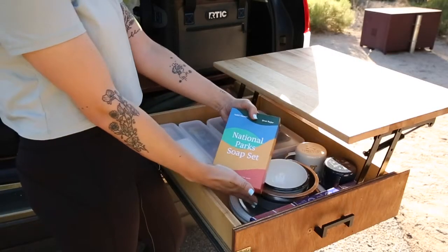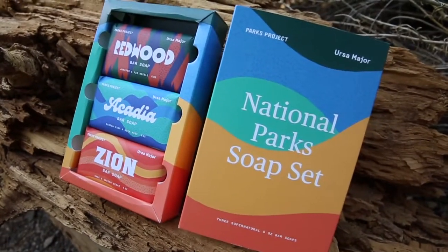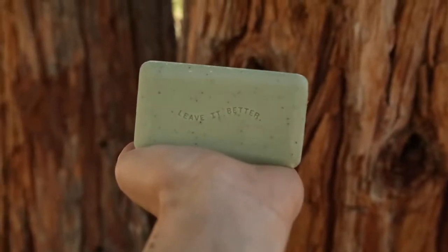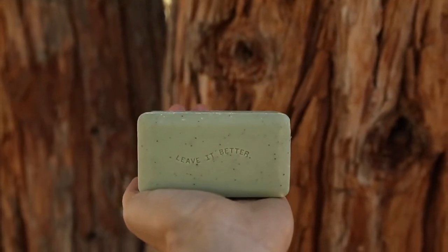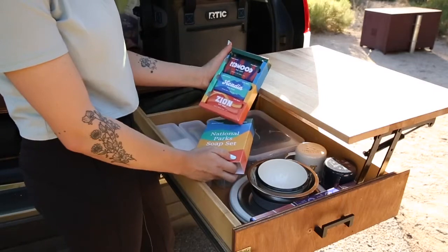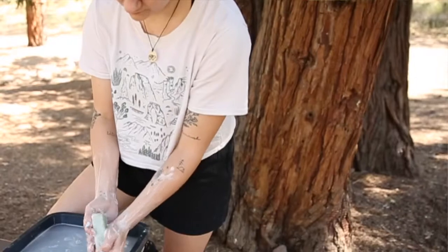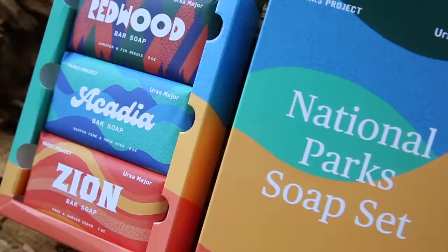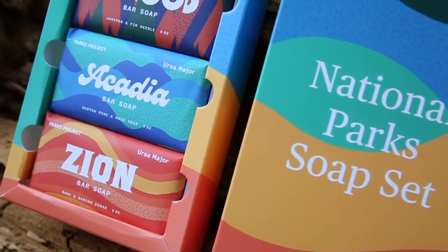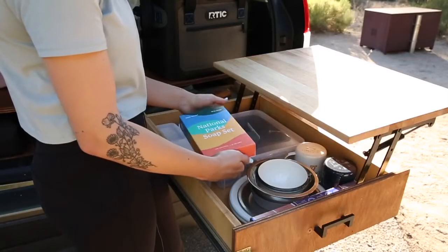Starting off with the ever so beautiful National Park Soap Set. If you don't know about this, it's from Parks Project — they collaborated with Ursa Major and made these beautiful soaps inspired by the National Parks. If you know Parks Project, the soap supports the National Parks Conservation Association. Definitely going to be using it on this trip.